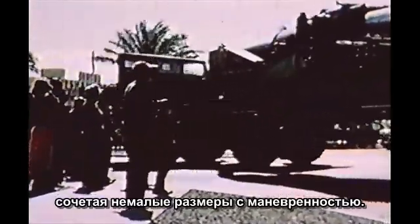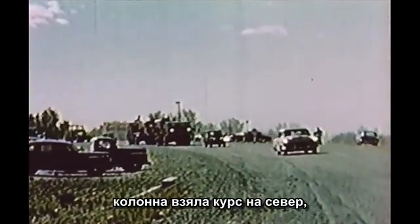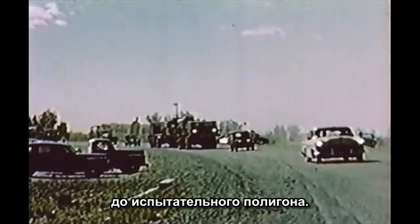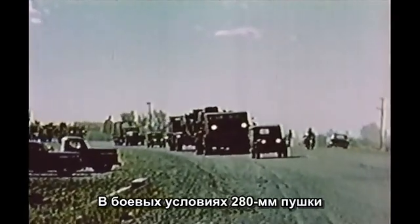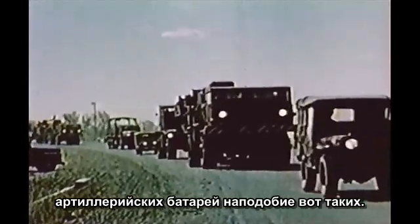They are big, but flexible. Once out of Las Vegas, they settle down to the long grind north to the Proving Ground. During field operations involving the 280-millimeter gun, they travel in batteries, such as these.